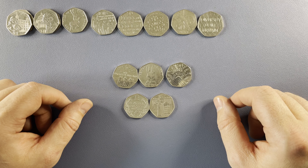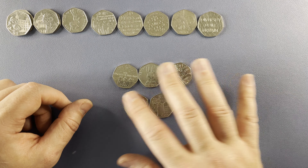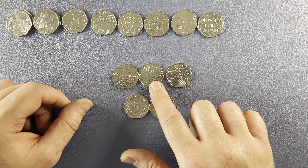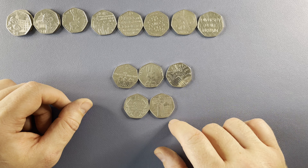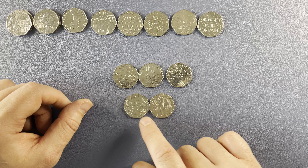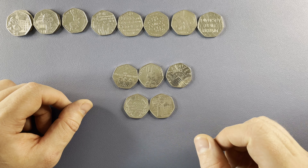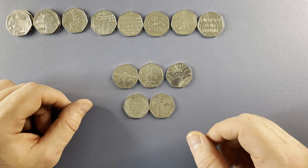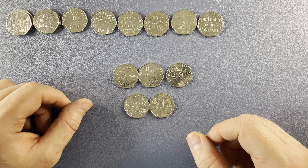I finished checking all the coins and didn't find anything else of interest. My favourite finds from the hunt: a Battle of Britain, 2016 Peter Rabbit, and a Pride. And my two star finds would have to be the Beatrix Potter Anniversary and Suffragettes. Thank you very much for watching as always — if you enjoyed what you saw please consider hitting the thumbs up and subscribing to the channel. I'll see you next time for another Coin Hunt.